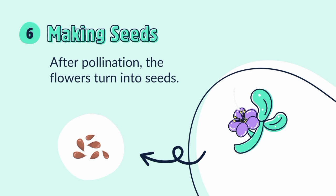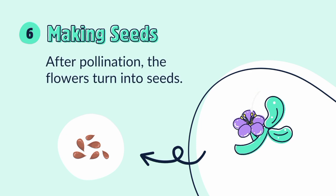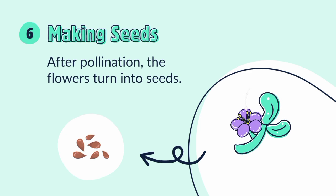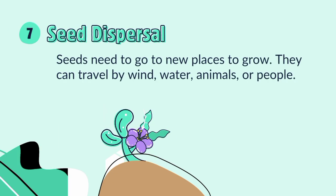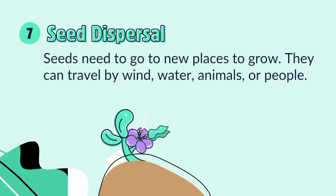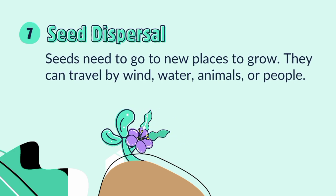Making seeds: after pollination, the flowers turn into seeds. Seed dispersal: seeds need to go to new places to grow. They can travel by wind, water, animals, or people.